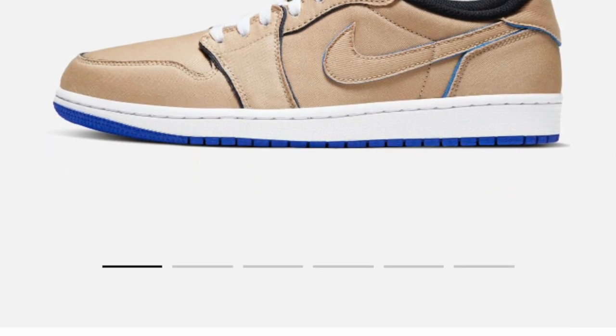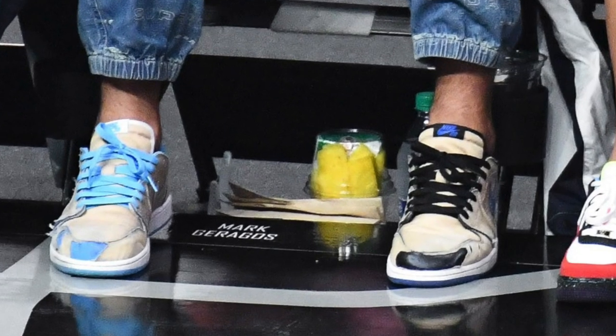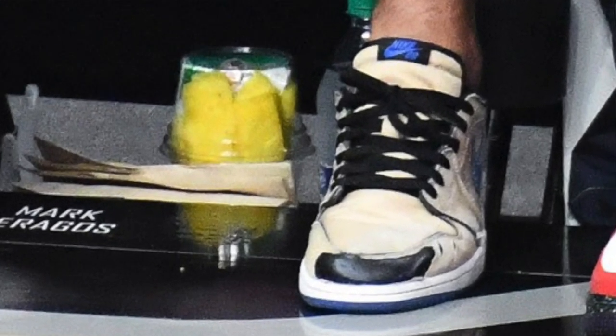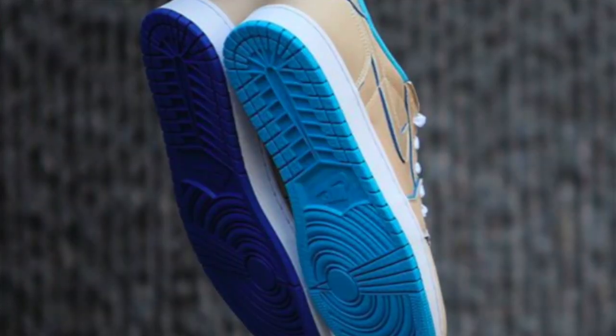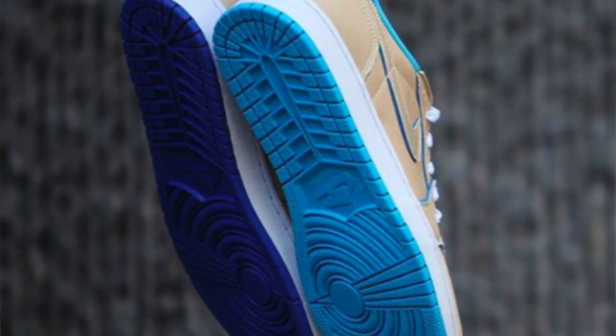featuring a Desert Ore colorway with the right shoe revealing a UNC powder blue color underneath the first layer. So this shoe does have a layer — you remove the layer and it'll show a different colorway. And the left shoe is actually dipped in a black and royal colorway with a white midsole and a mismatching outsole rounding out the style. I will show you in the pictures, so no worries.